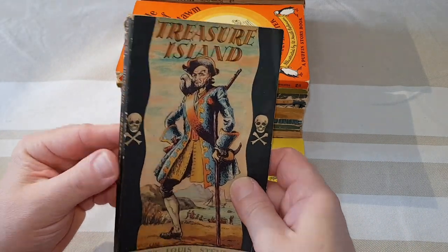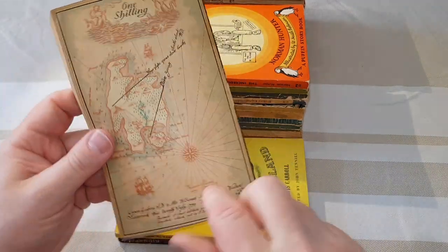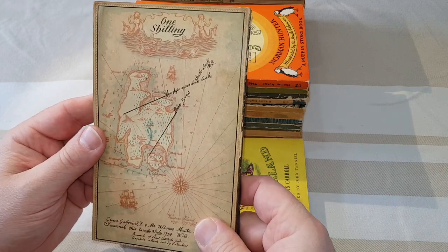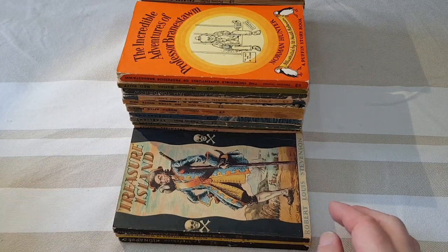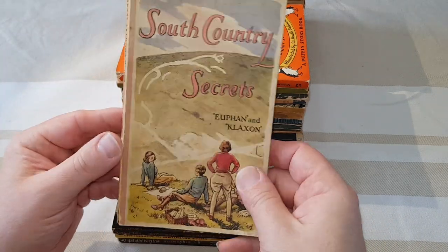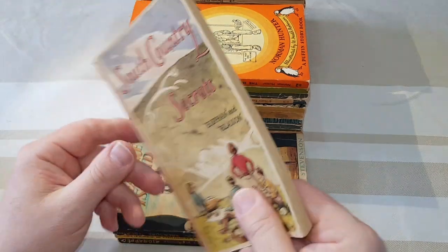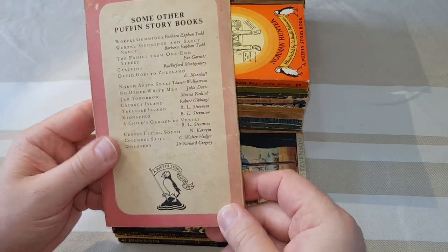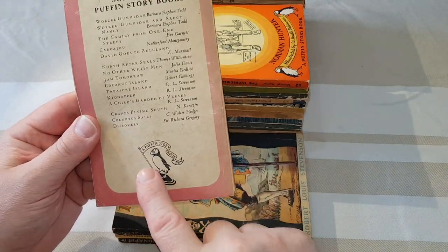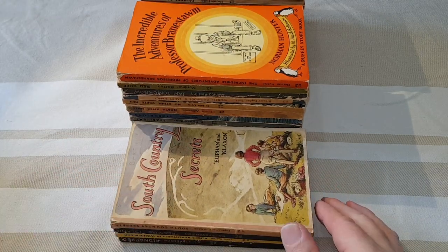Treasure Island — another children's classic. Look at that map on the back, it's copying the old Dell map backs, which will be the subject of another video to come. That's number 36. Number 37 here is South Country Secrets — quite a tough one to find. Nice use of the Puffin logo there; you don't see that very often. That's number 37.